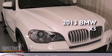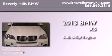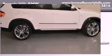This is a brand new 2013 BMW X5. It features a 4.4-liter, eight-cylinder engine, an automatic transmission, and all-wheel drive.